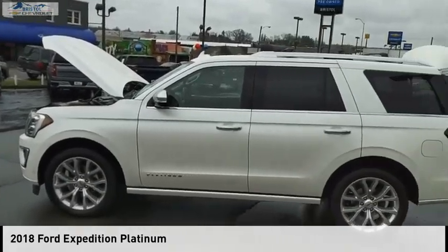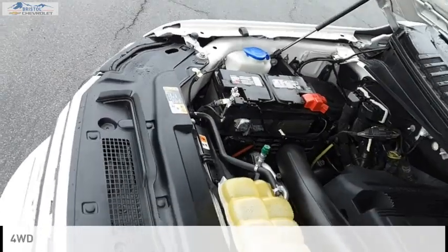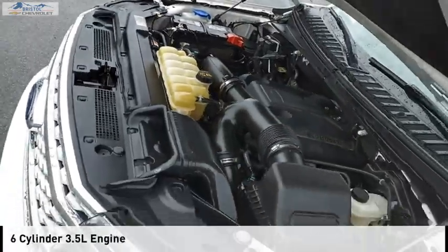You are going to love the 2018 Expedition. This vehicle is powered by a four-wheel drive, six-cylinder, 3.5-liter engine.